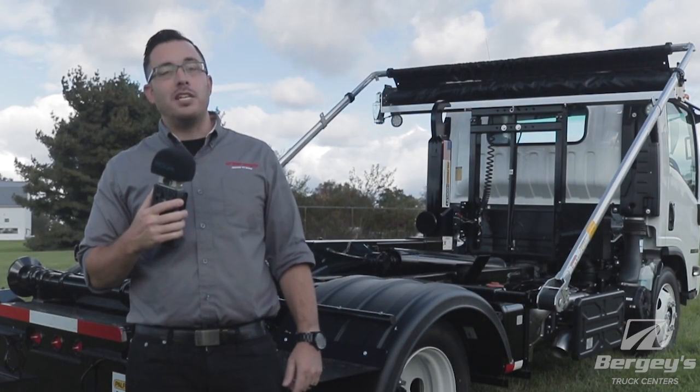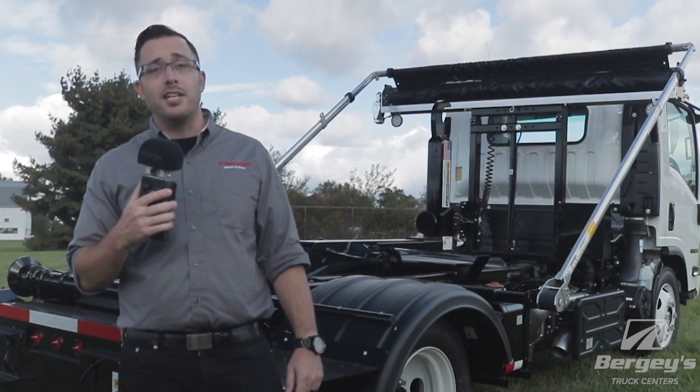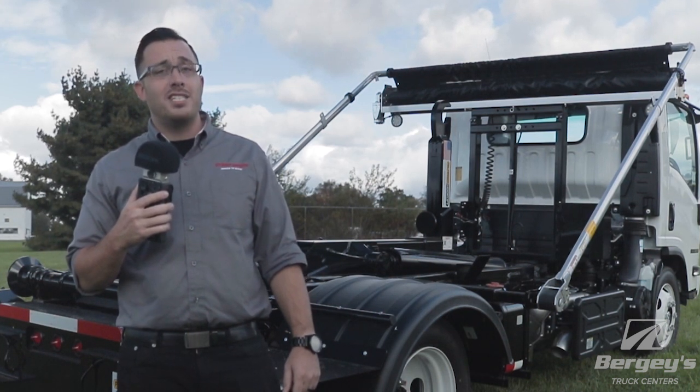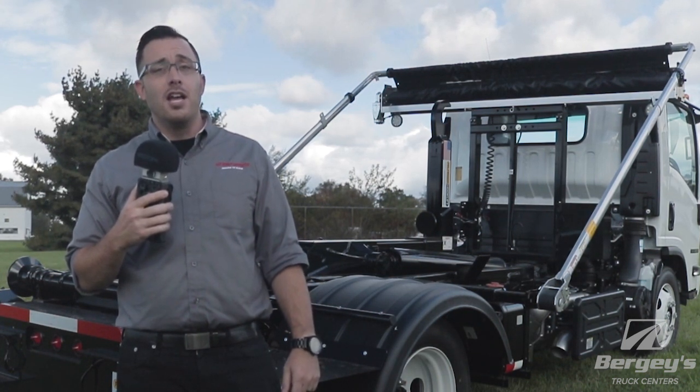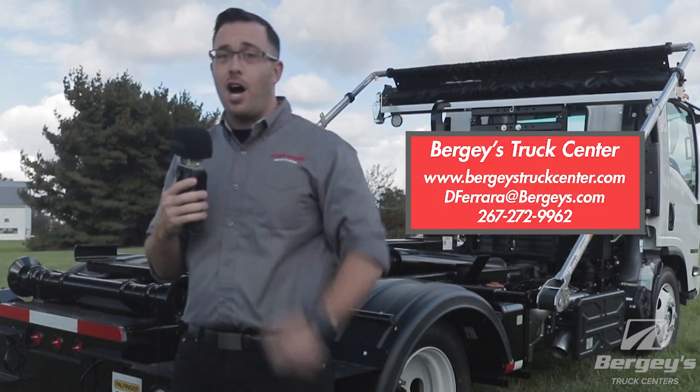Having trucks on ground and ready to go means you get back to your business faster. Additionally, taking delivery prior to the end of the year might entitle you to Section 179 depreciation costs. Check with your accountant to see what benefits could await you. Berge's Truck Centers — we're here to keep you on the road.